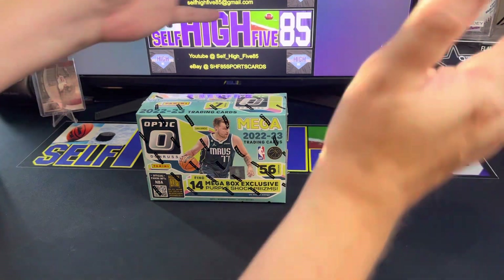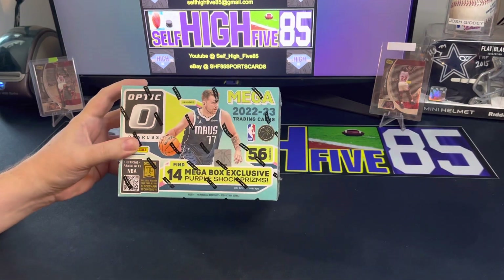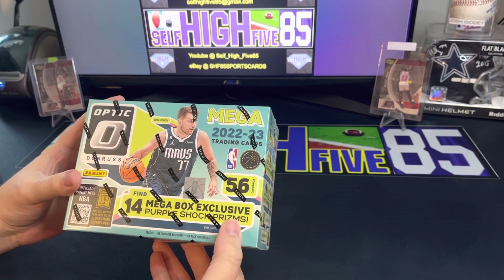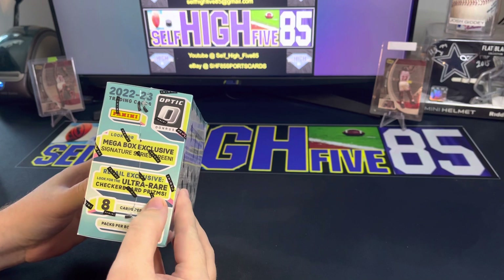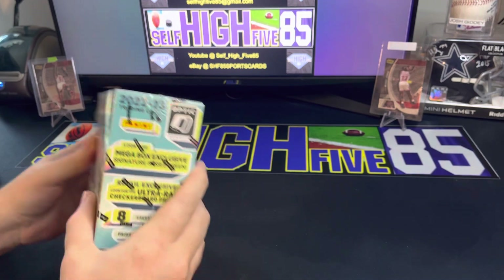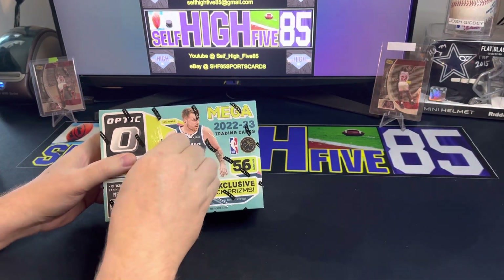What's going on, my friends - selfie585 back for another video. Today we have the 2022-2023 Optic mega box. You get 14 mega box exclusive purple shock prisms, 56 cards per box, looking for ultra rare checkerboard prisms and series signature green. Eight cards per pack, let's go ahead and jump into it.